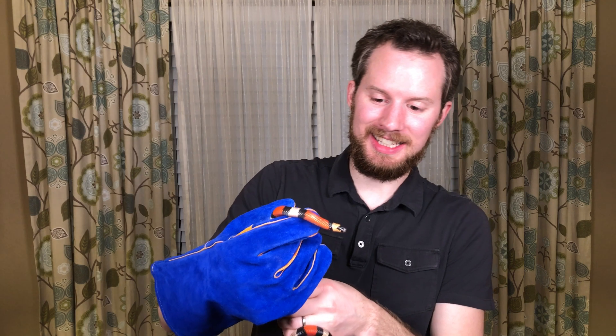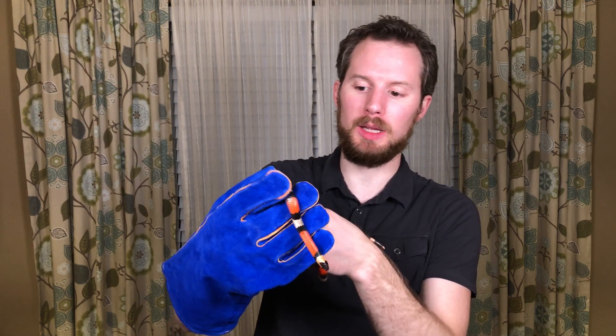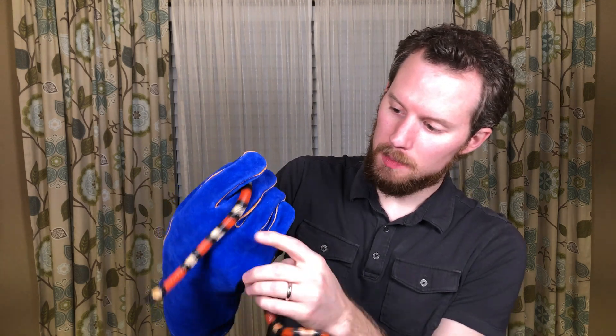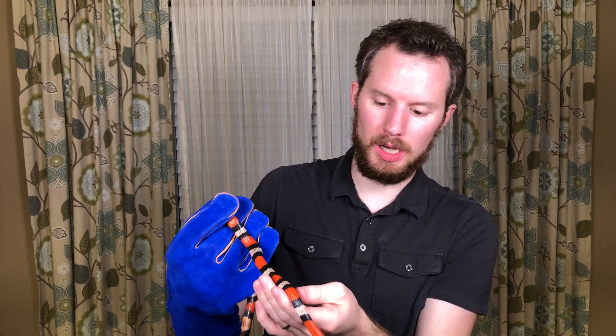Check out this little guy. This is Trinidad. He is an apricot Pueblan milk snake. He's called apricot because his bands are yellowish-orange rather than what a normal Pueblan milk snake would have, which is white.